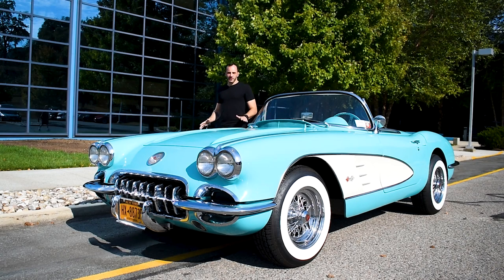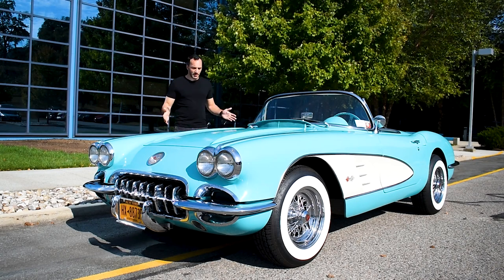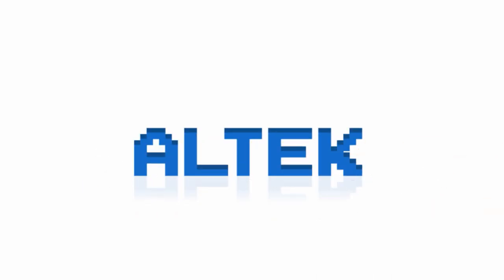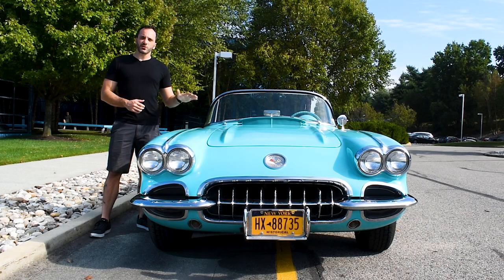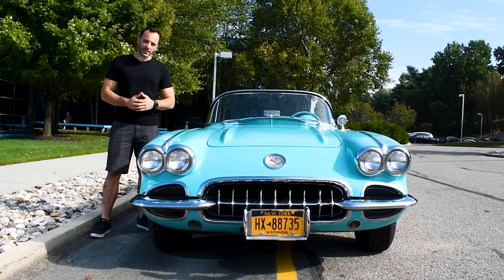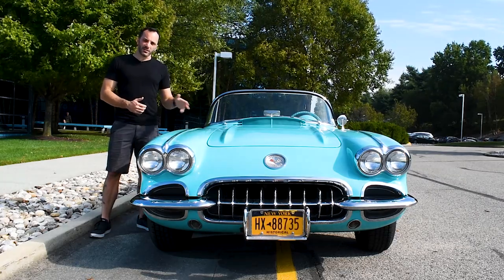I know we're all excited about the new mid-engine Vette coming out soon, but come on, nothing beats this. Today I'm standing next to an iconic American muscle car, the 1959 Chevrolet Corvette, also known as the C1.